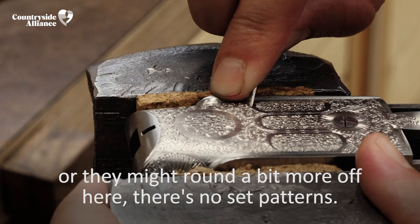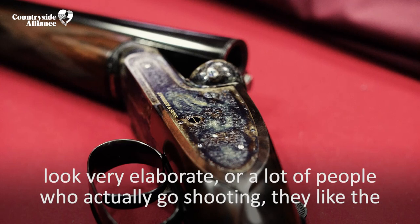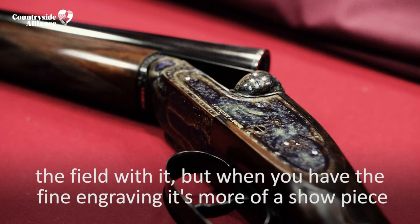Each customer will pick a pattern, like large scroll, which makes the guns look very elaborate. Or a lot of people who actually go shooting like the small scroll because it's a working gun — they can go in the field with it. But when you have the fine engraving, it's more of a showpiece, which is a very nice thing to own.